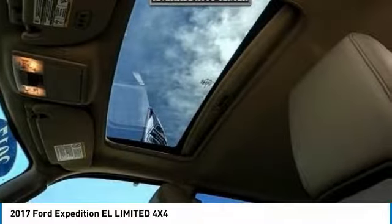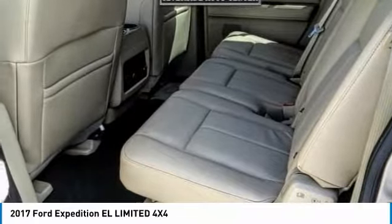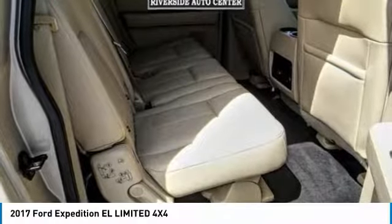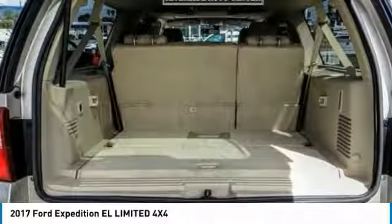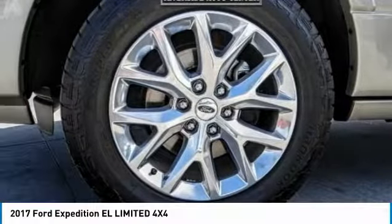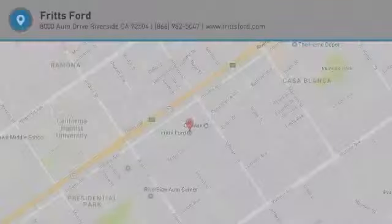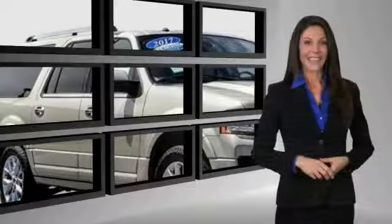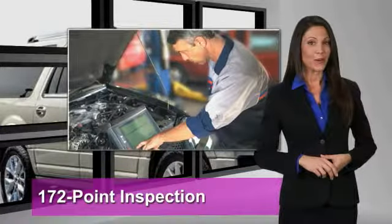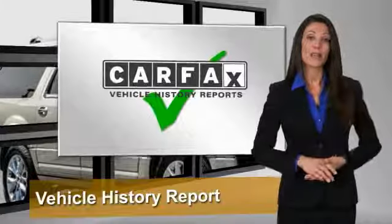Come see the car for yourself. This Ford certified pre-owned vehicle has undergone a rigorous 172-point inspection by factory trained technicians. We notice everything.